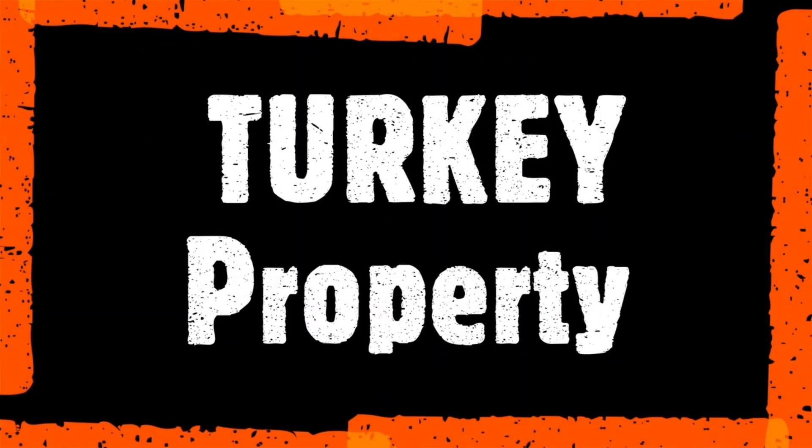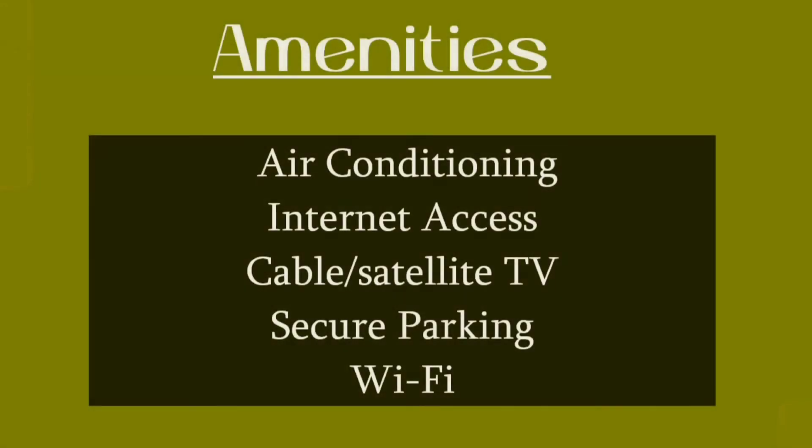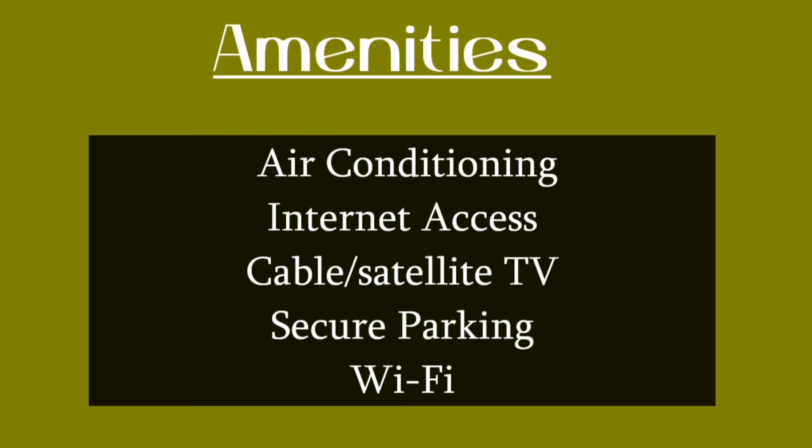Hi there, this is Now Once Again and welcome to the Turkey Property YouTube channel. If you are new here, please hit the subscribe button for the latest updates. Moving to the features and amenities part, we have air conditioning, balcony, and elevator.